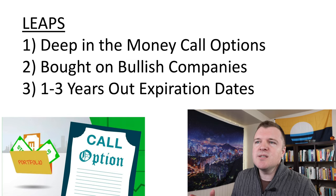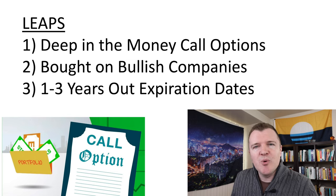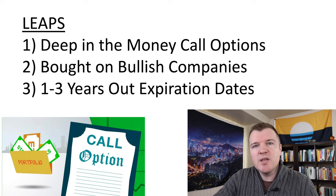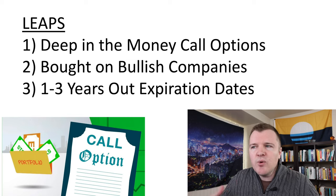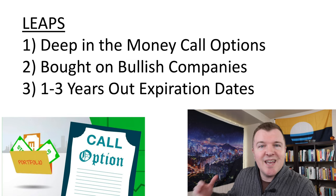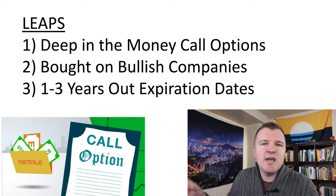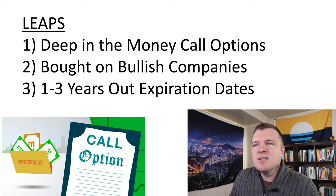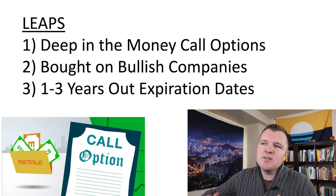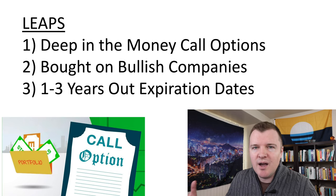When you buy these, you're buying them one to three years out for a couple reasons. The first is that if you hold the contract longer than one year, when you sell it you can get favorable long-term capital gains. The other reason is to minimize theta decay. The farther out the contracts are, the less theta eats away at the value of the contract every day. So by buying contracts two or three years out, you're minimizing the effect theta has on the value of the contract.